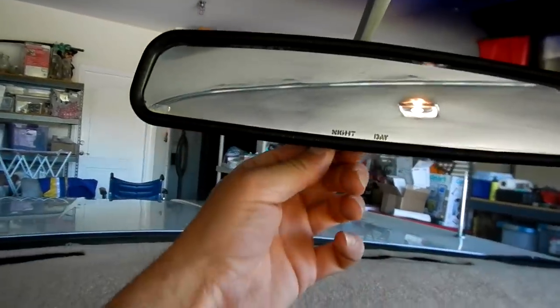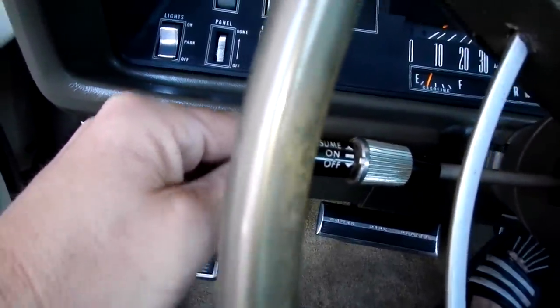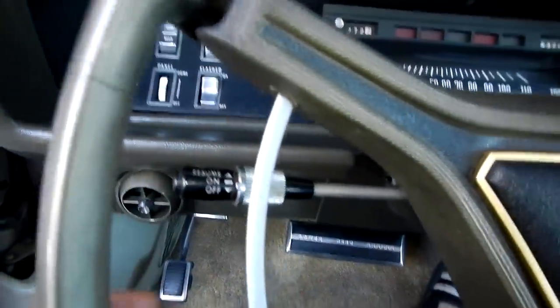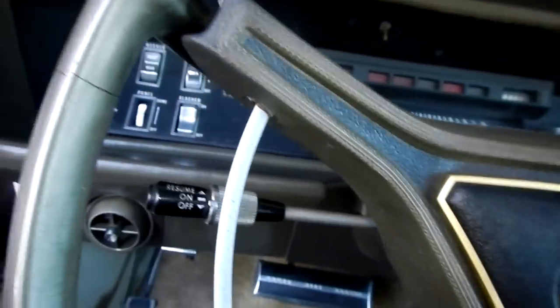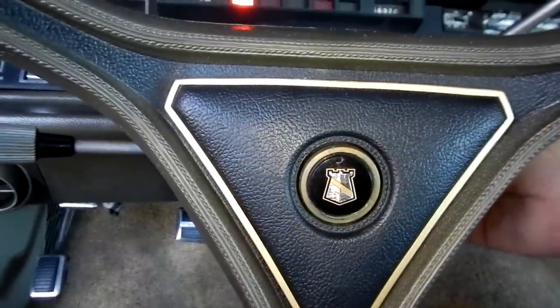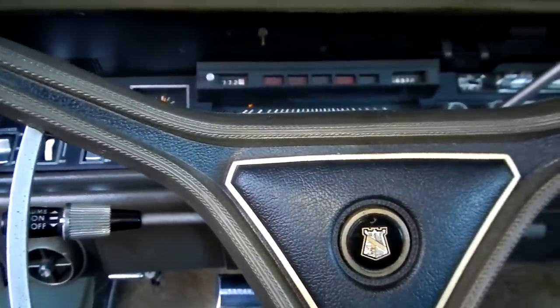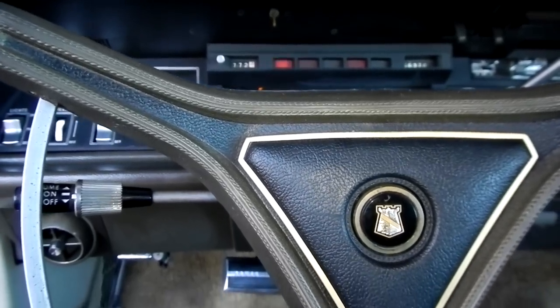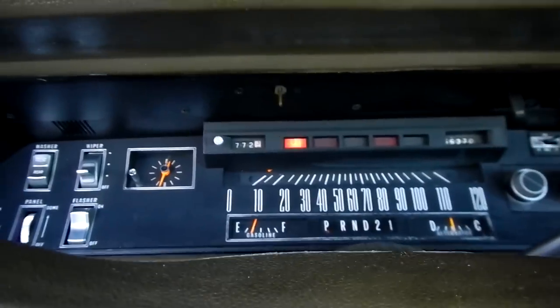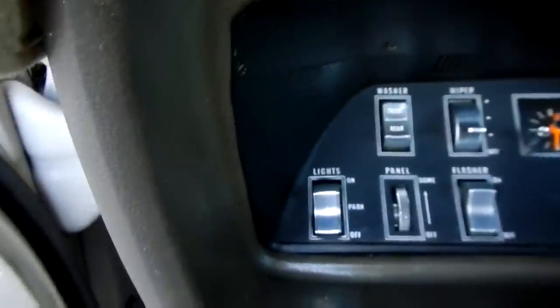You've got night and daytime mirror dimming — you can still see the shadow in the day mode and then it changes. Factory cruise control right here. The oil light will flicker every once in a while — thank the sensor. And the clock is not spinning — I'm going to say it doesn't work.